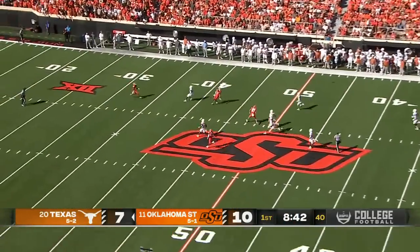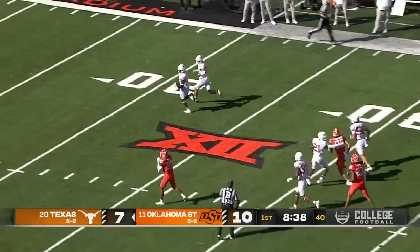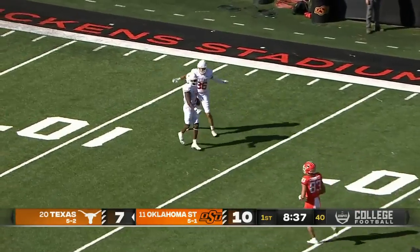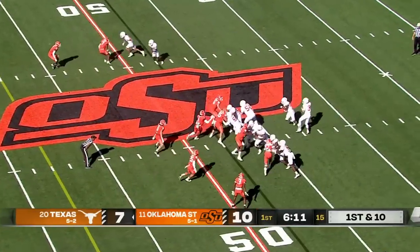Here's the punt — Presley under it — don't think it touched him. The officials have to have a conversation. Syracuse...